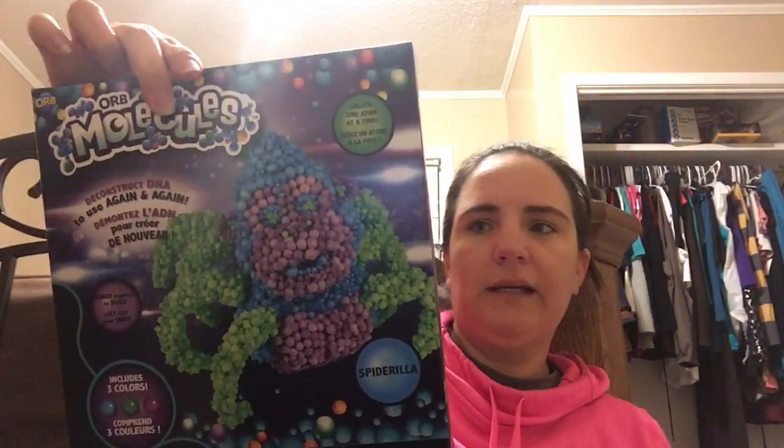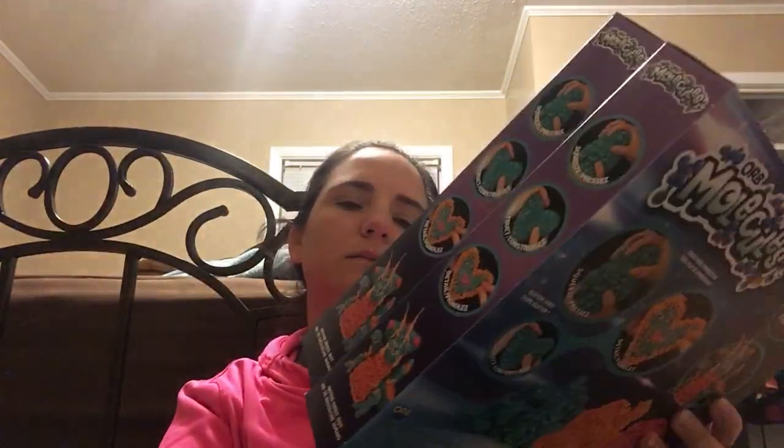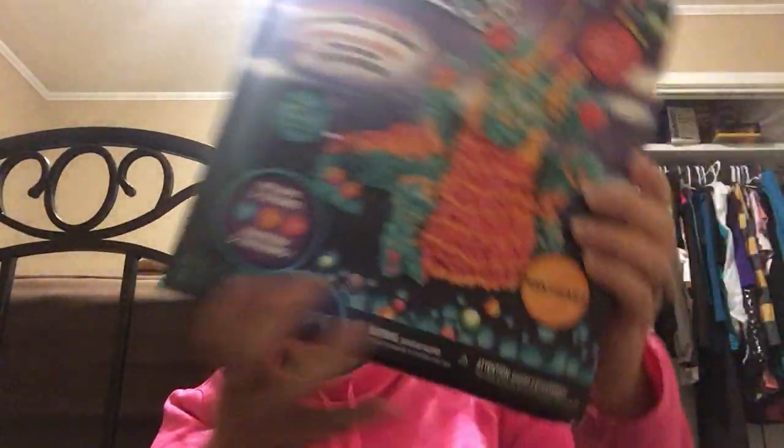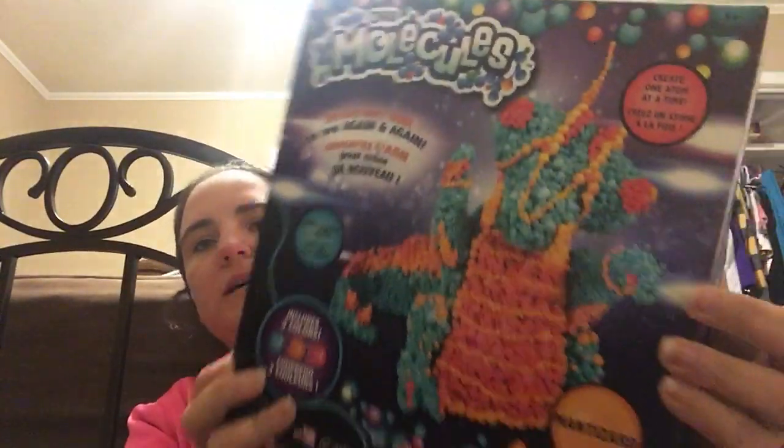I also got Orb Molecules for 99 cents each, regularly $9.99. There were two designs left — a spider one called Spiderela, where you squeeze and press them together to make different shapes, and a mantis lizard-type one. I got two of each design, and each one comes with three colors.